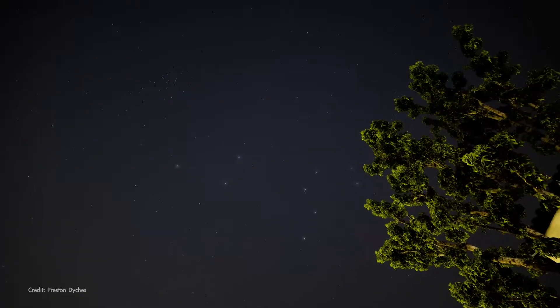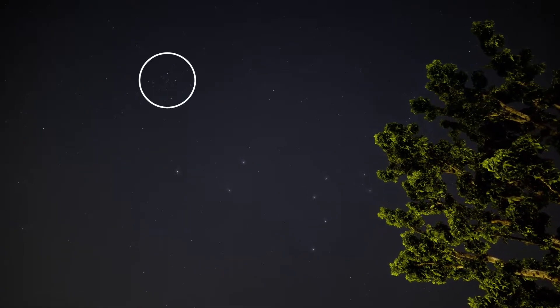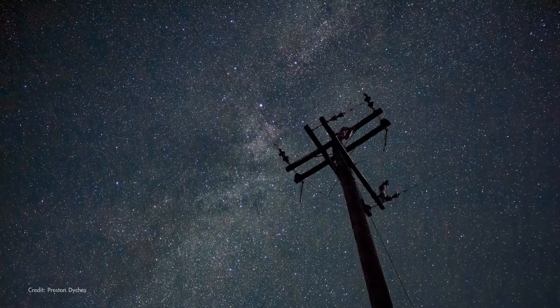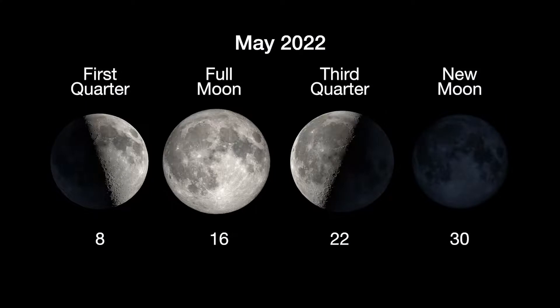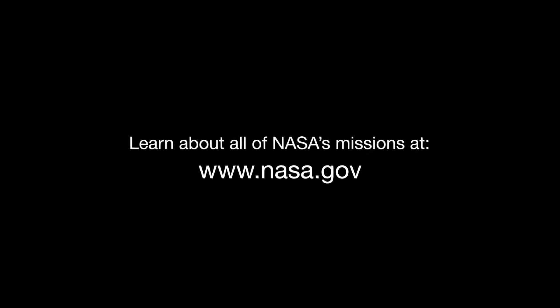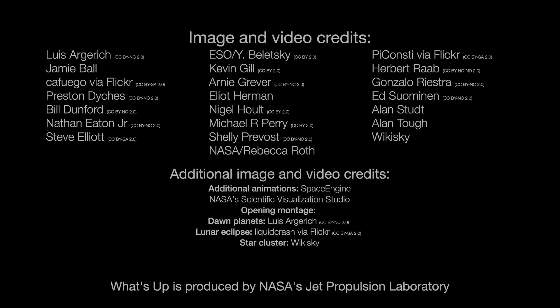Here's wishing you clear skies for finding the Coma Star Cluster and any other wonders you discover in the night sky in May. Here are the phases of the Moon for May. Stay up to date with all of NASA's missions to explore the solar system and beyond at nasa.gov. I'm Preston Dykes from NASA's Jet Propulsion Laboratory, and that's what's up for this month.